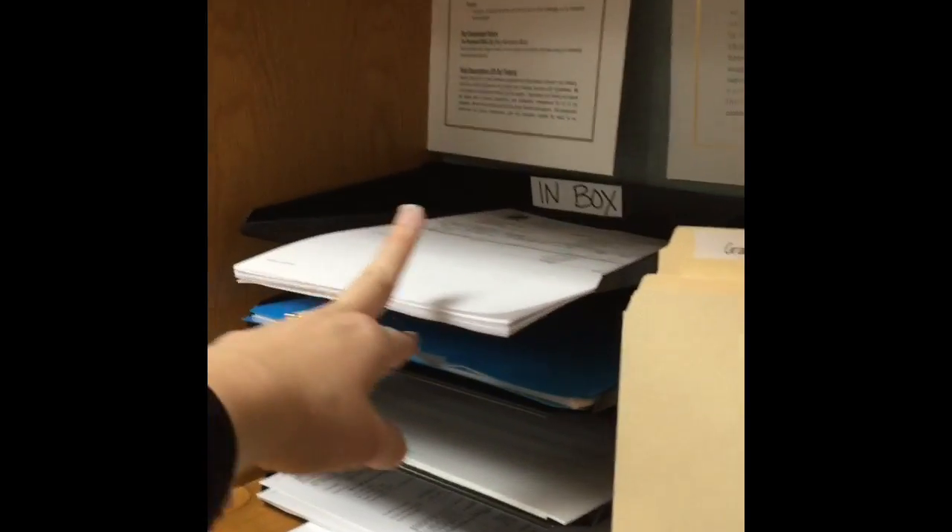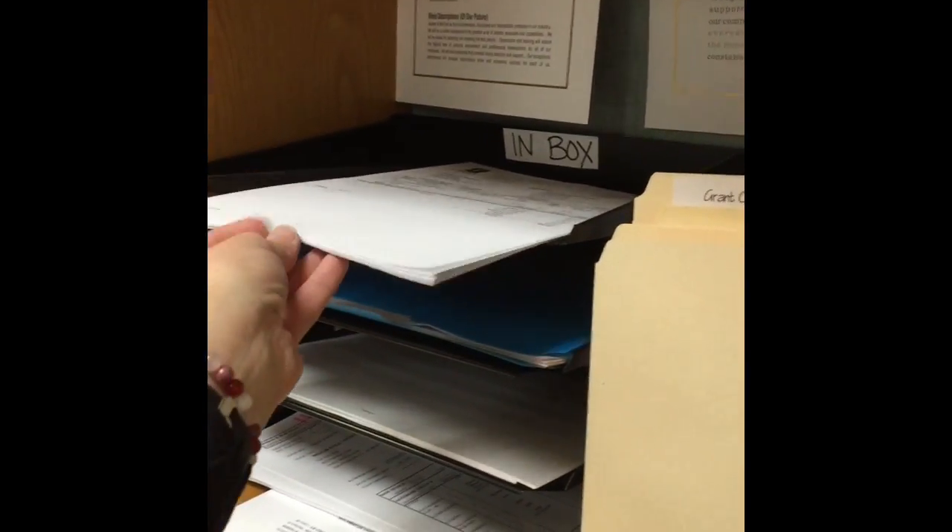Good morning. Here's my Fix What Bugs You Two Secondly for the week. Every day I get this lovely stack of invoices from Miss Irene that need to be approved so that she can pay them.